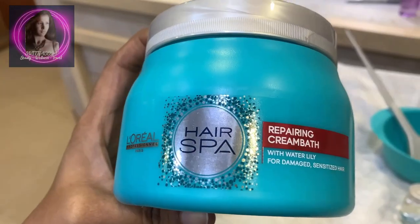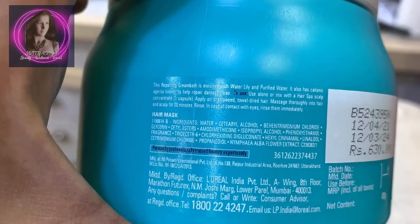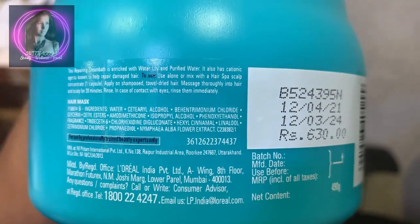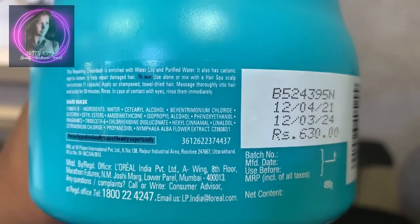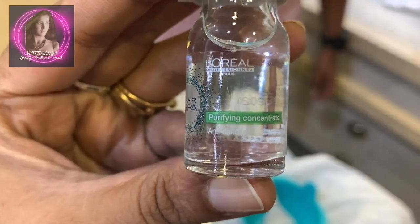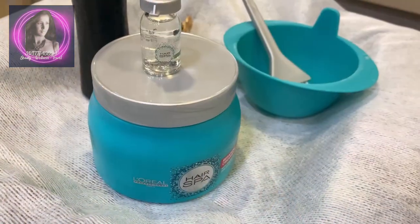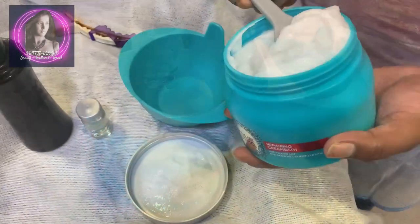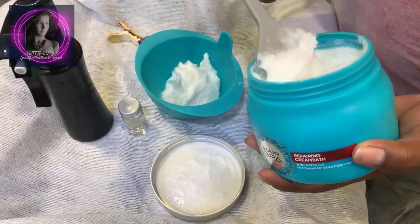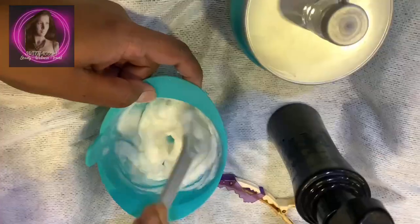Any hair spa service is incomplete without the application of therapeutic hair spa creams. We'll be using L'Oreal Paris Deep Nourishing Cream Bath Hair Spa for dry hair. The quantity is 490 grams, priced at Rs. 630, with a shelf life of 2 years. Along with this, you use L'Oreal Paris Hair Spa Hydrating Concentrate for dry and sensitive scalp — you get a pack of 6 ampoules of 8 ml each, priced at Rs. 600. Take a generous amount of the Cream Bath into a non-metallic bowl and mix it with the Hydrating Concentrate Ampoule. Quantity of each will depend on your hair length and thickness.